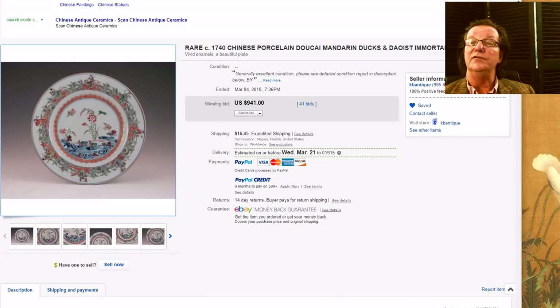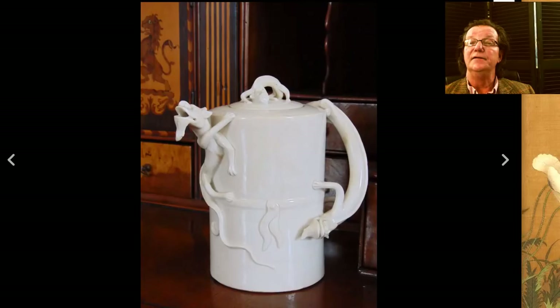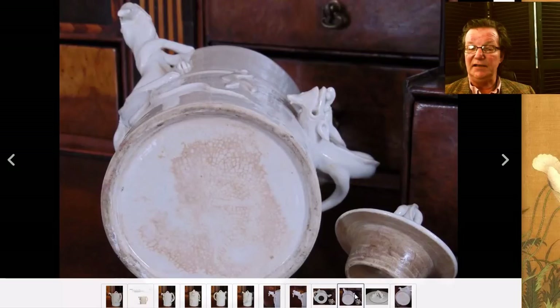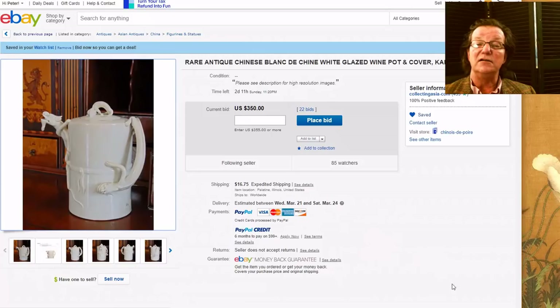Then there's this — a pretty nice looking, probably 18th century blanc de chine dragon wine ewer with chimera handles, a chimera spout, and a little baby dragon on the top. Very attractive looking. Here's a picture of the bottom — nice looking age, some crackle, with good hard dense thick paste on the lid. Currently it's up to $350 and it closes on Sunday. If you like wine ewers, that's a pretty nice one.